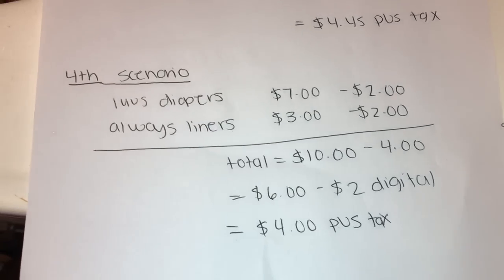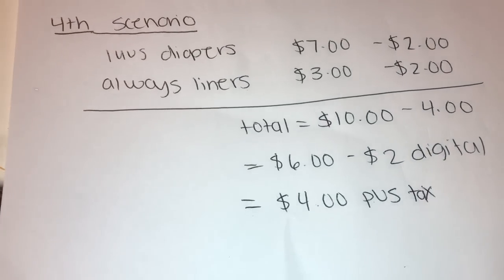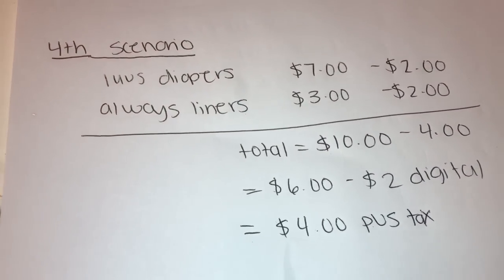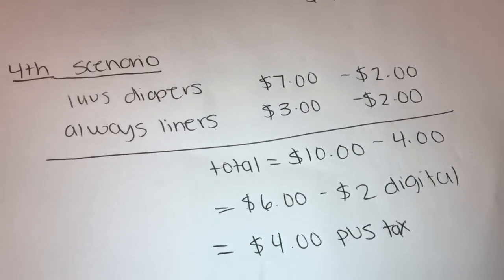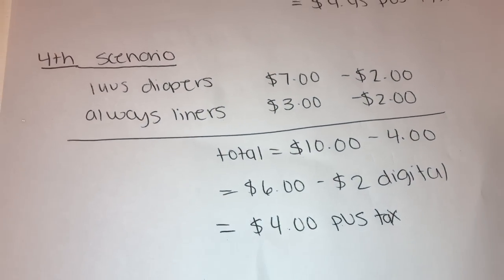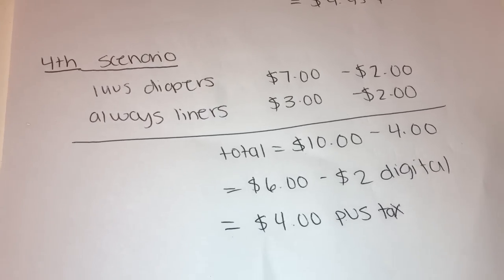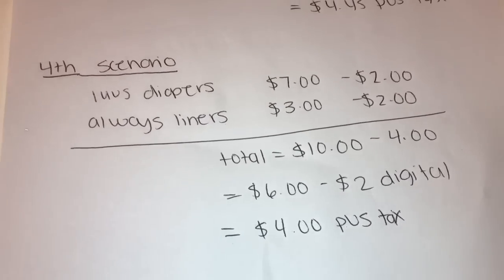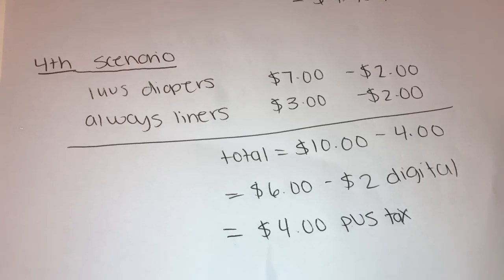The last scenario: a pack of Luvs diapers on sale for $7 with a $2 off digital, plus the Always liners 24-count at regular price $3 with a $2 off digital. Total for all items is $10, minus $4 in digital coupons brings it to $6, minus the $2 off $10 digital brings the total down to $4 plus tax — an easy deal.